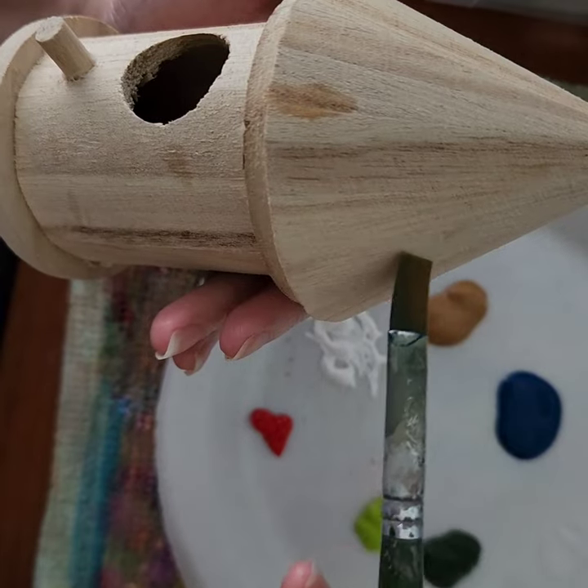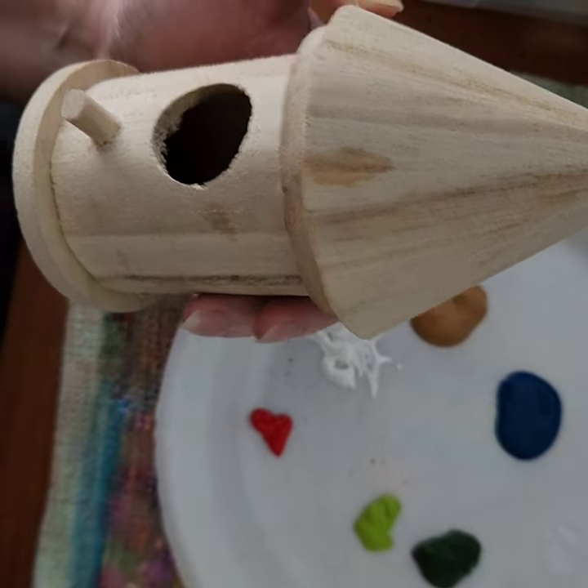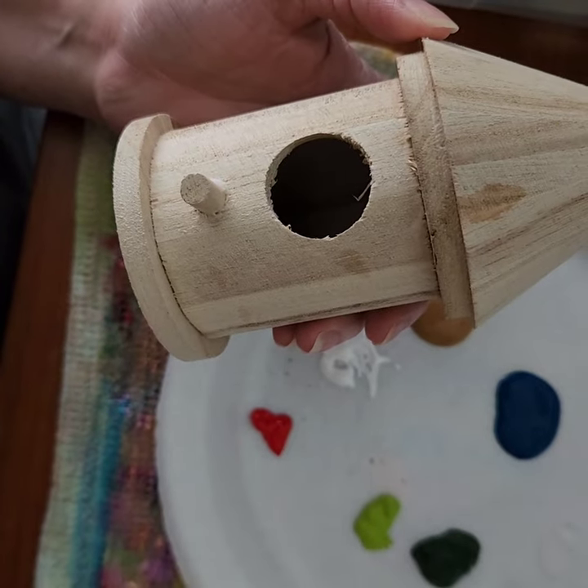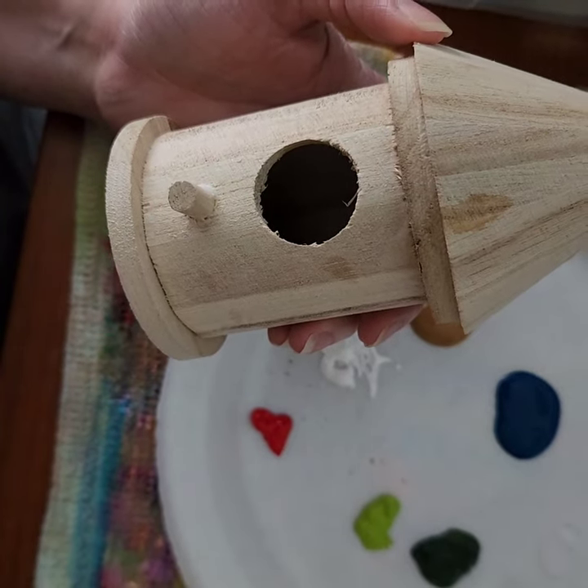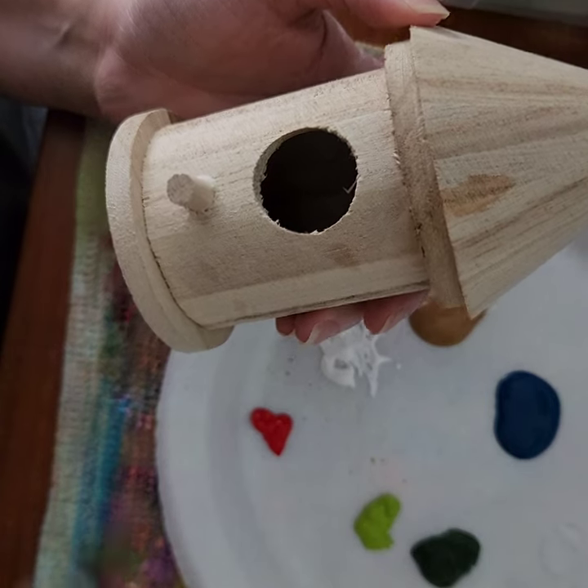Maybe do like bricks or something on the bottom, and then some vines up all around on the sides, some on the roof, and then add some roses to it. What do you guys think of that? I think that'd be really pretty. Okay, let's see what happens.